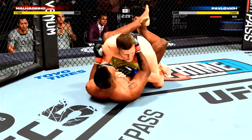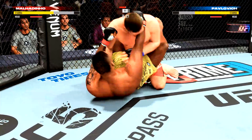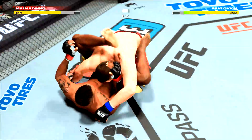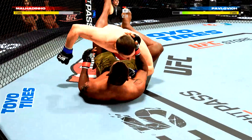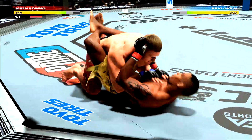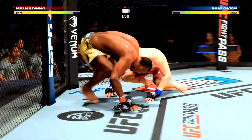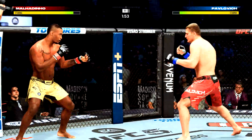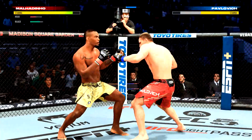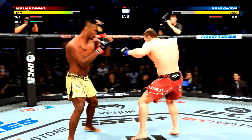He drops down inside the now closed guard of his opponent. Let's see how patient he is as he attacks the submission of the big man. Look how flexible those legs are — he's got him in rubber guard. There are submissions from rubber guard, but they're very rare submissions that we don't see used very often.